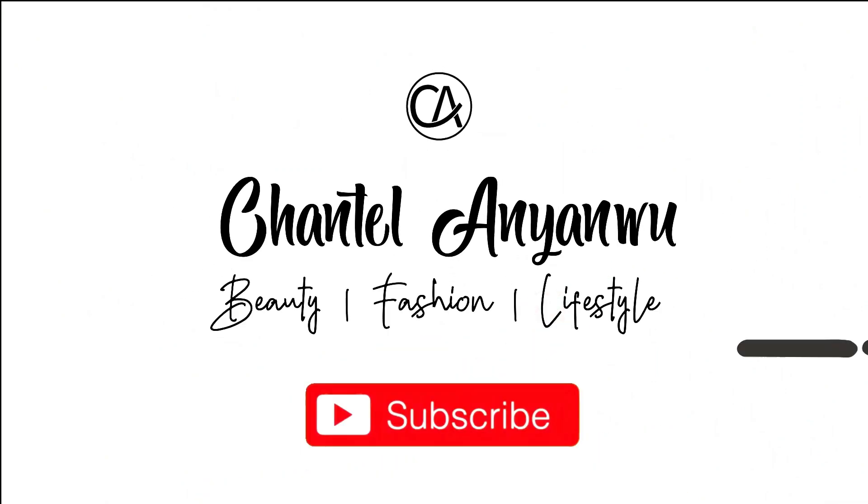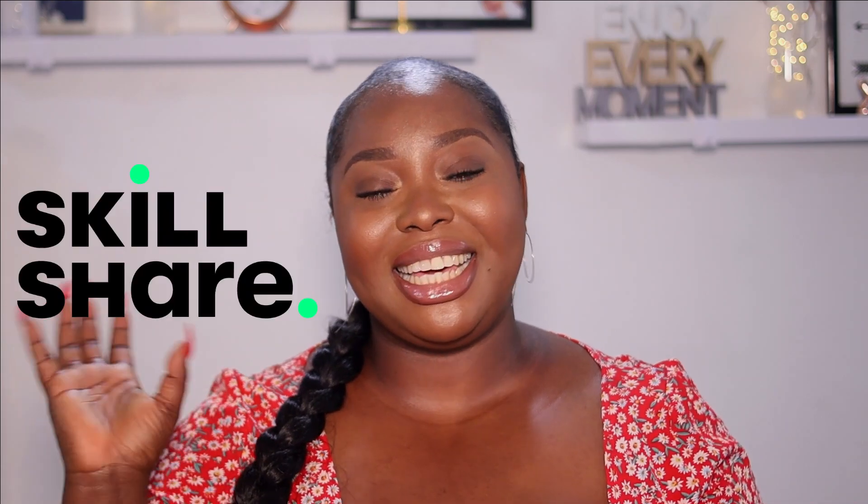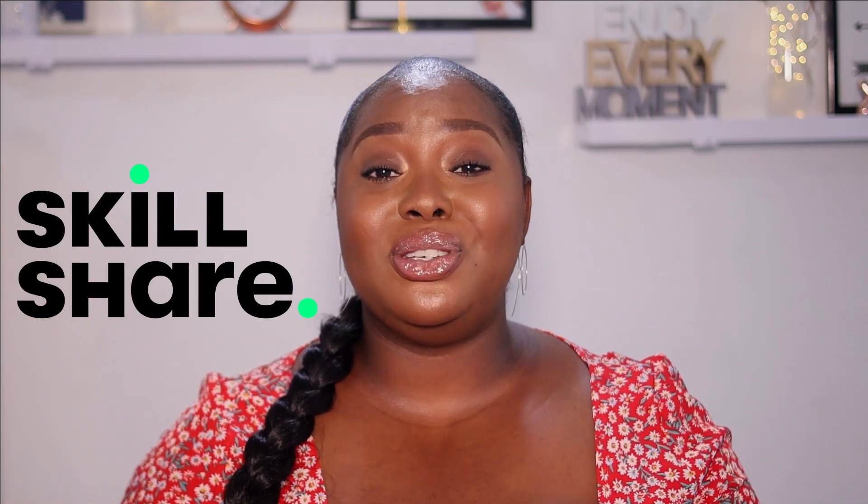Hey y'all, welcome back to my channel — Chantelle here. If you're just seeing me for the first time, thank you for joining in today. If you like what you see, please subscribe. In today's video, I'm going to be sharing what I invested in and the changes I made behind the scenes to take my YouTube video quality from what it was to what you see right now — basically just how I leveled up my channel. Today's video is sponsored by Skillshare.